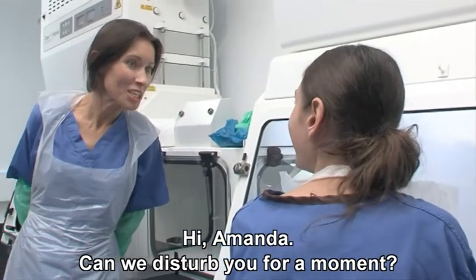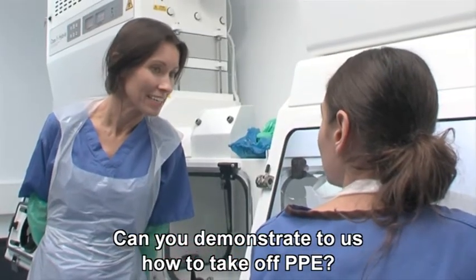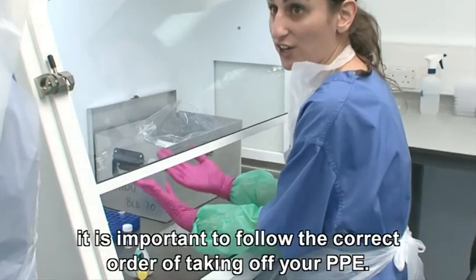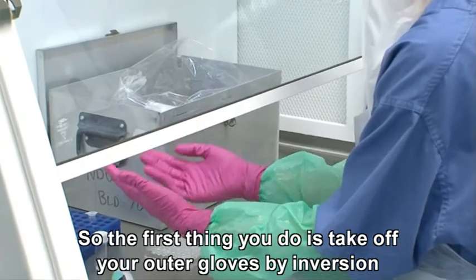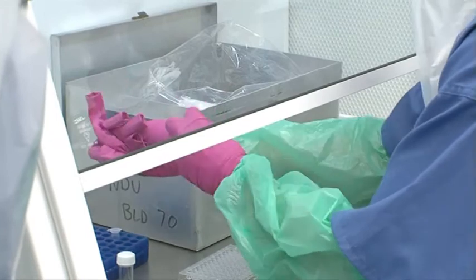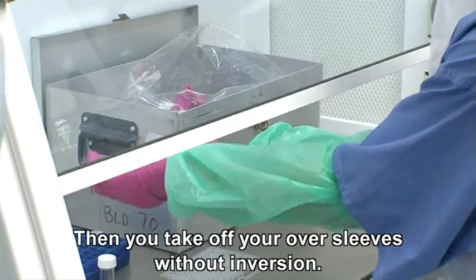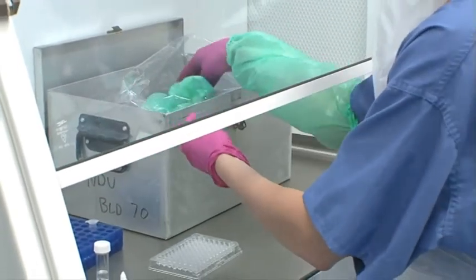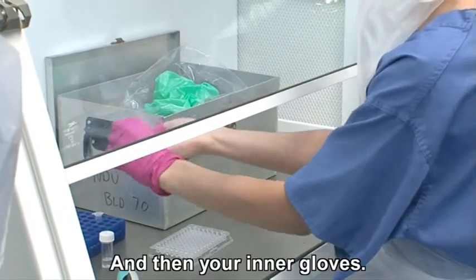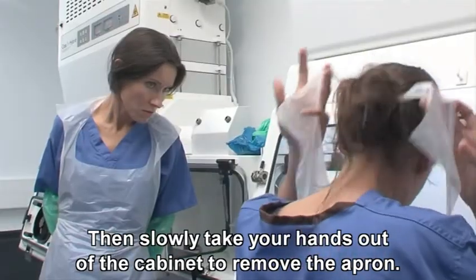Amanda is asked to demonstrate how to take off PPE. When exiting a cabinet, it's important to follow the correct order of taking off your PPE. The first thing you do is take off your outer gloves by inversion. Then you take off your oversleeves without inversion. Then your inner gloves. And then slowly take your hands out of the cabinet to remove the apron.